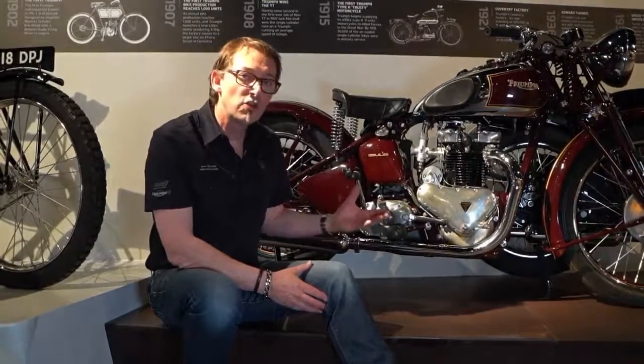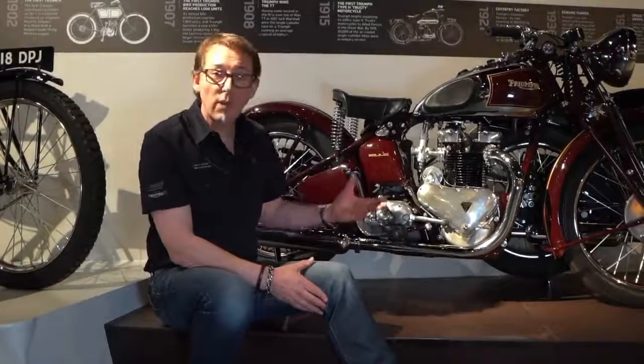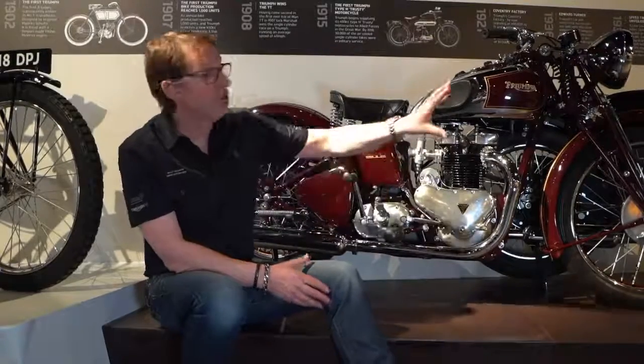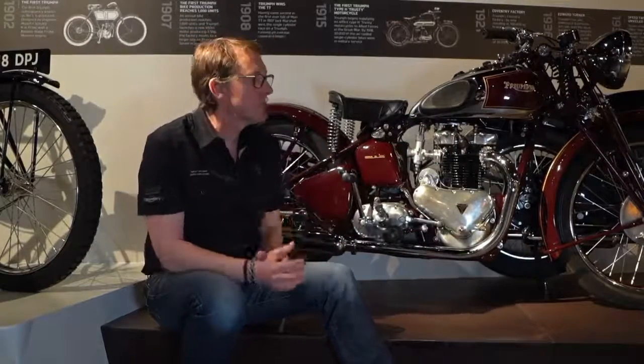The bike really took off after the war and sold really well in the States as well. So this engine format went from the original 500cc through 650, 750 — it continued for a long time.